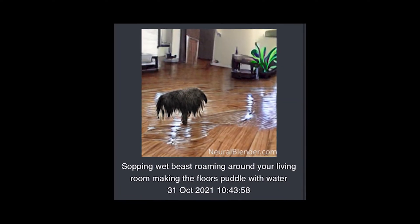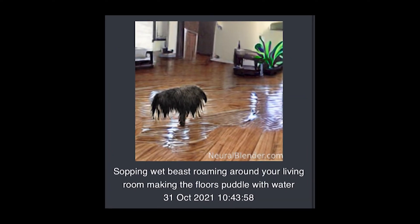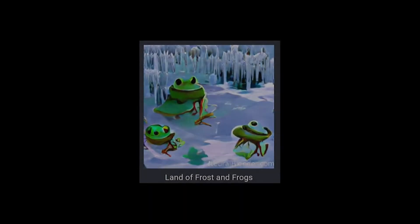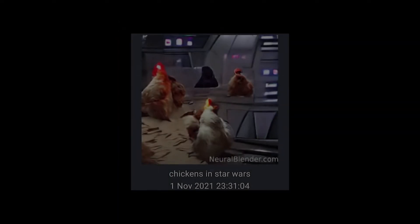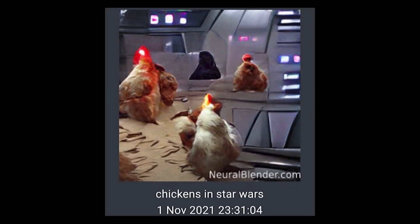Sopping wet beast roaming around your living room making the floors puddle with water. Land of frost and frogs. Chicken in Star Wars. Secret horses. This is actually funny. Not me laughing about a video idea.